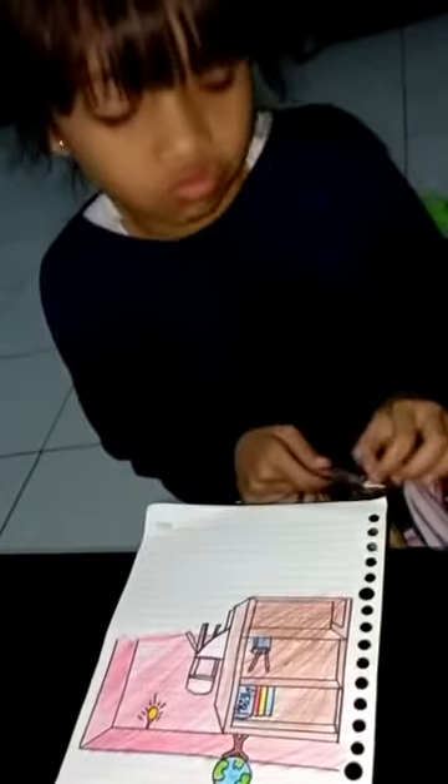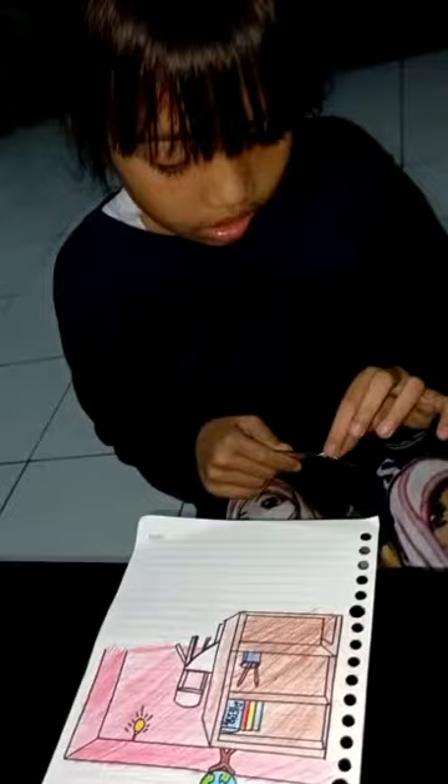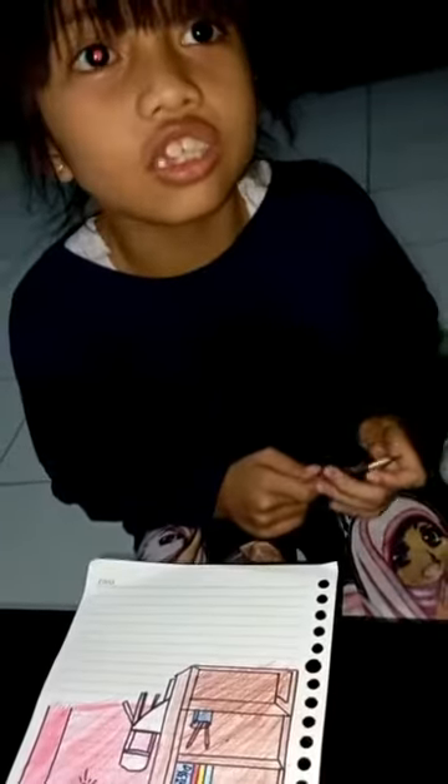I want reading a book. Can you help me to turn on the lamp? Okay, good.